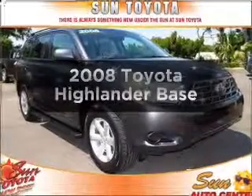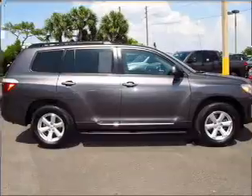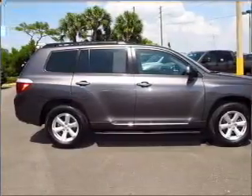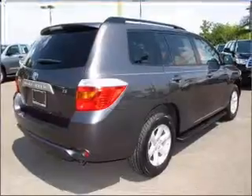Get noticed in this 2008 Toyota Highlander. If you're looking for an automobile with great attributes, look no further. With a reliable six-cylinder engine that responds smoothly to its five-speed automatic transmission.